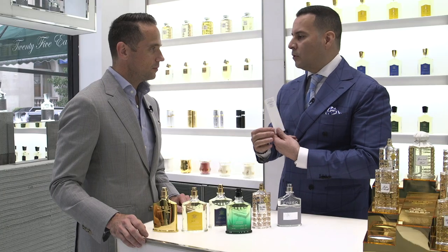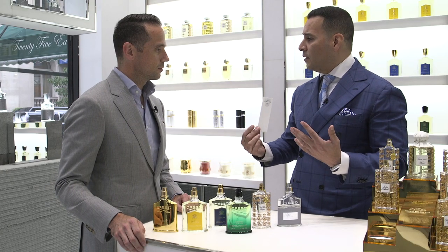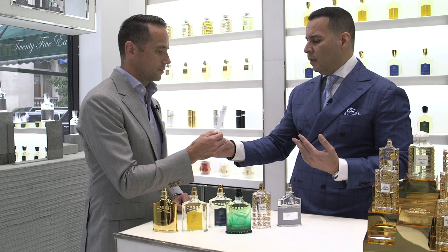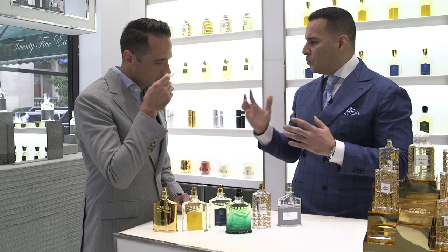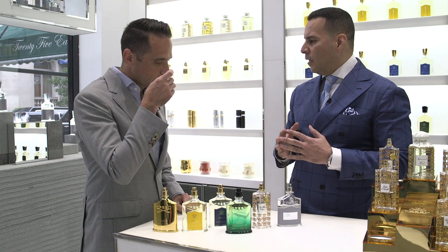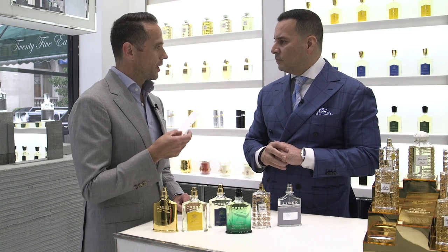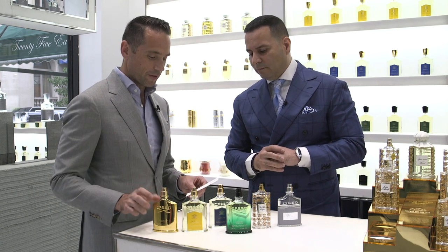The first note you'll notice is that it's very invigorating and fresh. It has a little bit of Sicilian lemons, also a little bit of a sweet Mandarin note, and sandalwood as a base note. It's fresh and masculine at the same time.